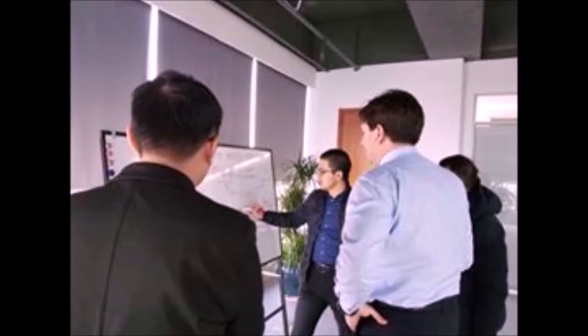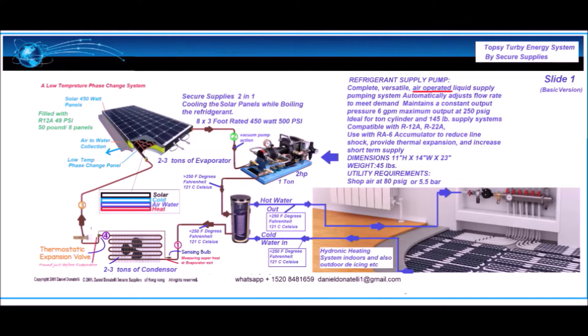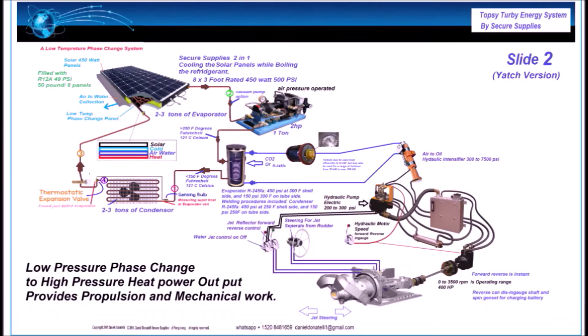I'm Daniel and this is my family team from Secure Supplies. We have preserved and rebuilt green technologies actively around the world now for over 18 years. The water fueling and gas phase change technologies are changing the way your world's power and gas industries work. Helping you access these technologies is our life mission.